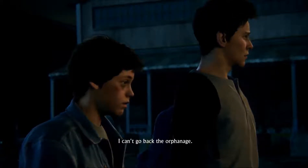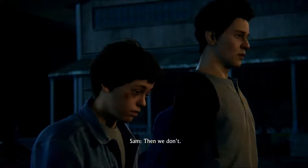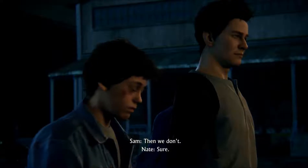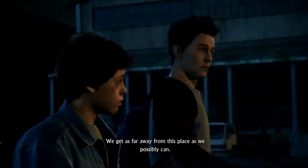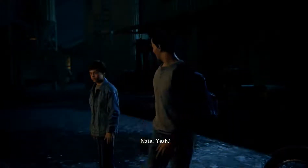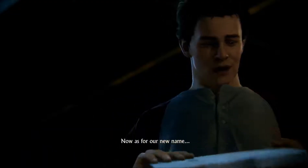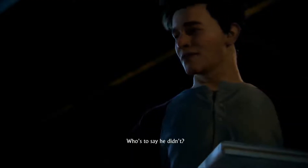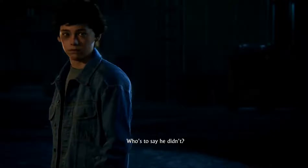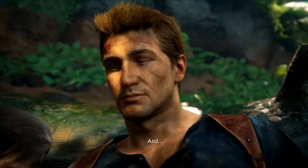Now we're back as Nathan Drake as a kid, along with Sam Drake, and it looks like we are going to retrieve stolen property that was once theirs. I'm excited to see what's going to happen. We have to go here — and there we are, the window is open. Who actually leaves an open window in their house? I don't understand that, but all right, we're in. It looks like we have to find something very particular in this attic.